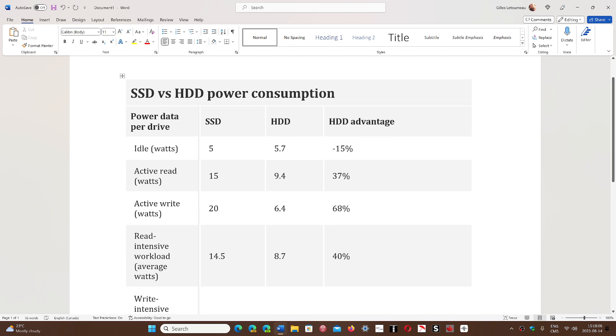The results are very interesting. For idle power in watts, SSDs take about 5 watts, while old hard drives take 5.7 watts. That's normal because when doing nothing, the hard drive still has to spin the platters. So the SSD has a 15 percent advantage at idle.